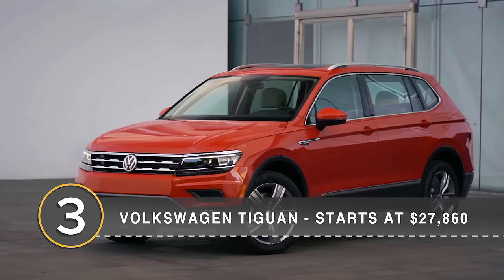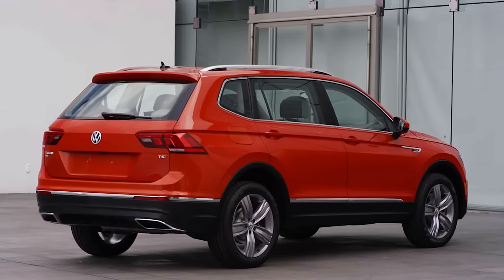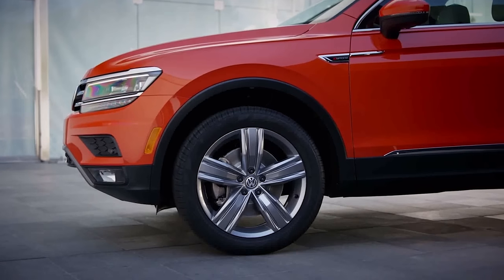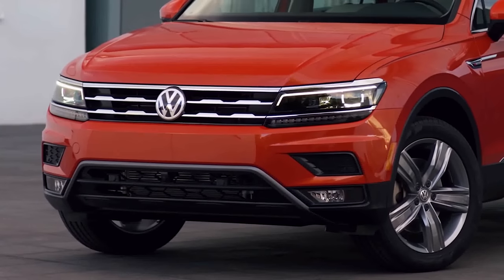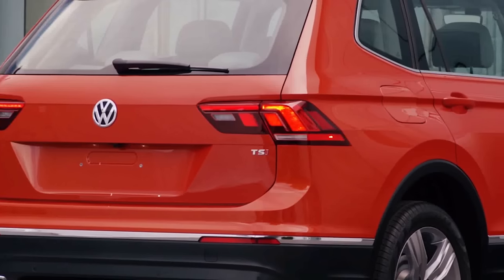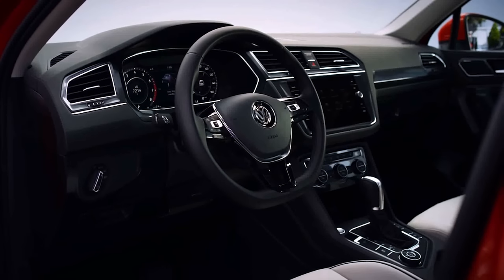Number 3, the Volkswagen Tiguan. If you're thinking the starting price seems a touch high for the Tiguan, that's because Volkswagen doesn't offer the base model with all those seats. You'll need at least the all-wheel-drive version of the S model plus $595 to get a three-row Tiguan. Some buyers prefer the two-row for the extra cargo space, lower cost, or less weight. The VW offers blind-spot monitoring, a 184 horsepower 2.0-liter turbo, as well as the brand's trademark ride and handling balance and interior fit and finish.